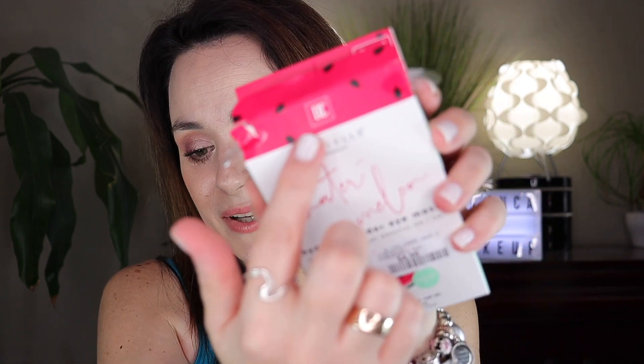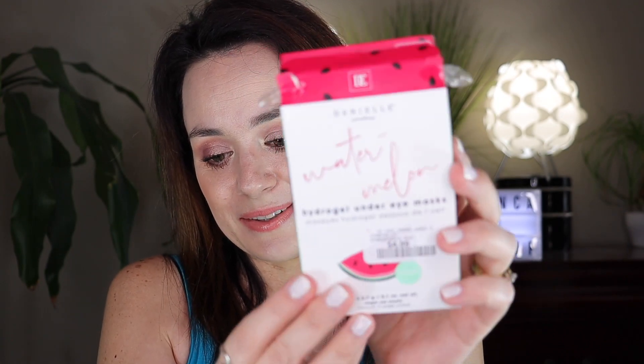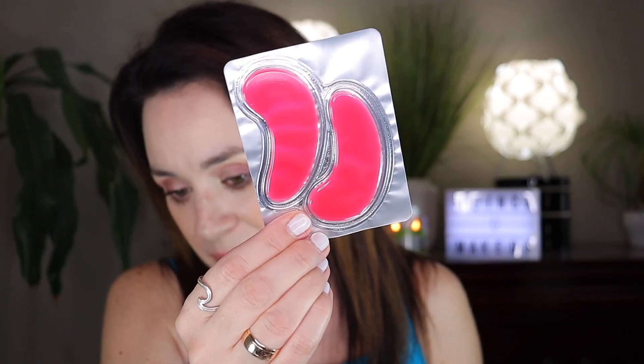It looks like we have a watermelon theme going with the beauty stuff today, and it's also vegan, which is really cute. Let me open it and see how they look inside. I love the color — it has watermelon seeds with pink, and on the side is a beautiful mint green. This is what they look like. I'm going to give these a try and let you know — it's a brand I haven't heard of before, Danielle Creations, and this was $4.99.